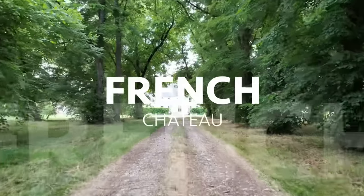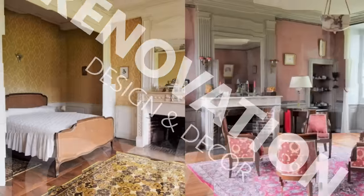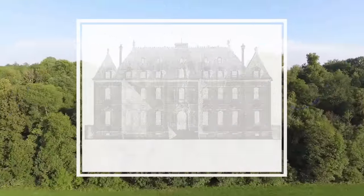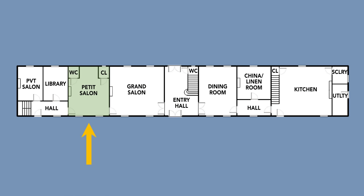We went through many incarnations of this room — what we wanted this to be, what we thought it should be. Let's start at the beginning. This is the addition that was built in 1750. When we saw the pictures in the PDFs — lots of pictures of the Chateau — the realty company sent us four different PDFs covering the different areas of the Chateau.